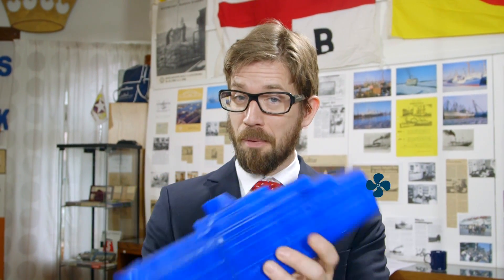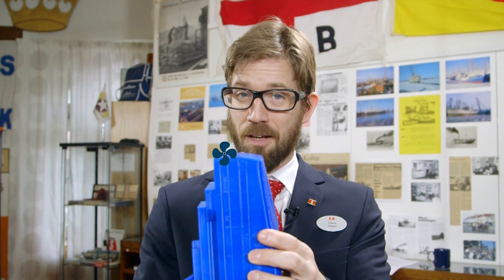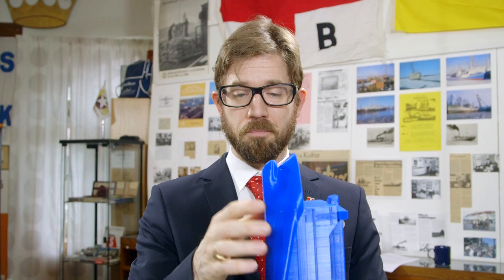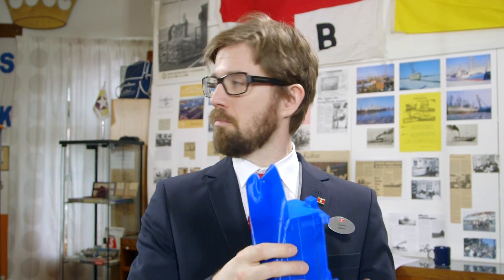And we're not going to focus on the propellers. Everybody knows about the propellers. We're going to talk about this thing. This looks like a bulb. It is a bulb. Or a bulbous bow — that's what we call it. Fascinating. But how does it work?